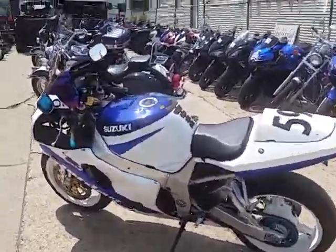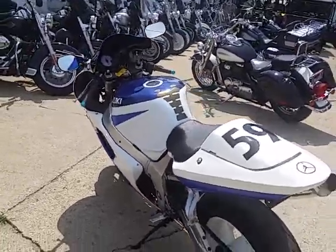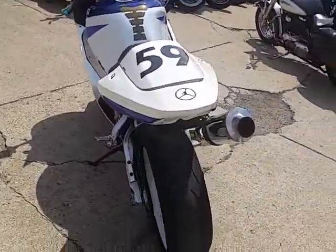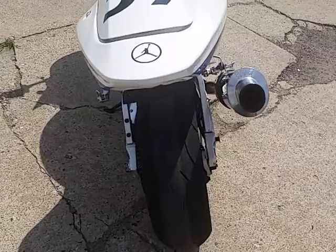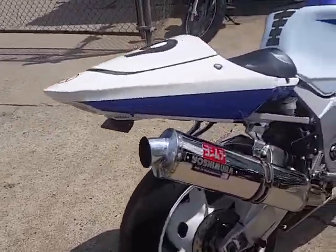Check it out fellas — 2002 Gixxer 750 Jumpman. You see the Jordan Jumpman on there; you don't see a lot of them. It's a 750 Gixxer, and it's only $3,500.